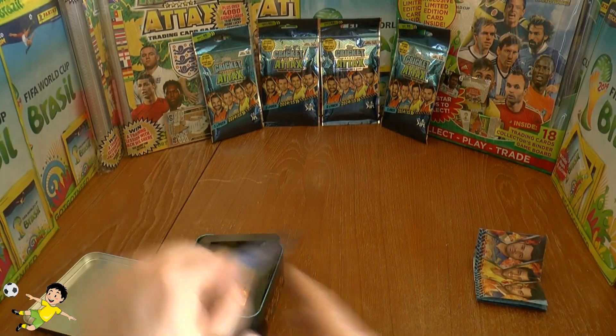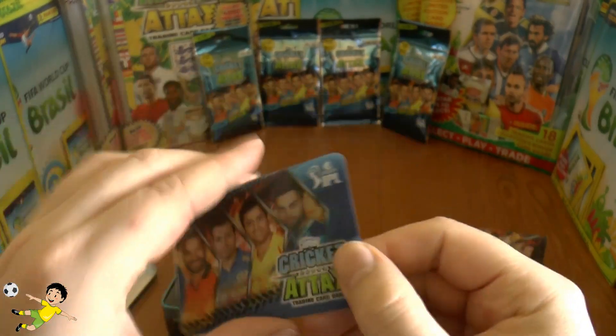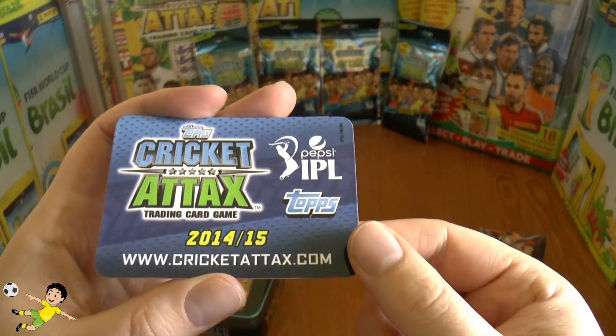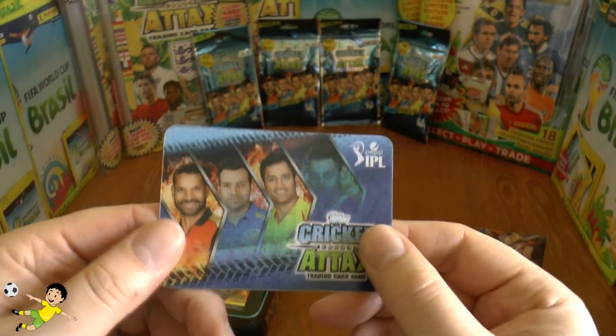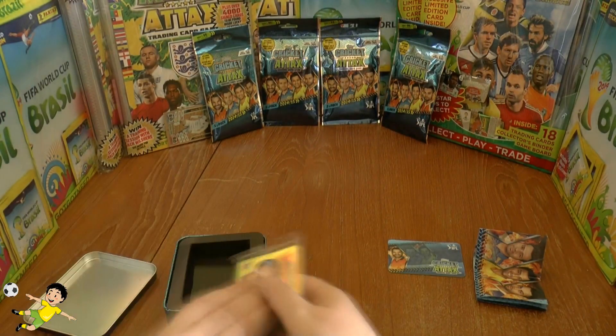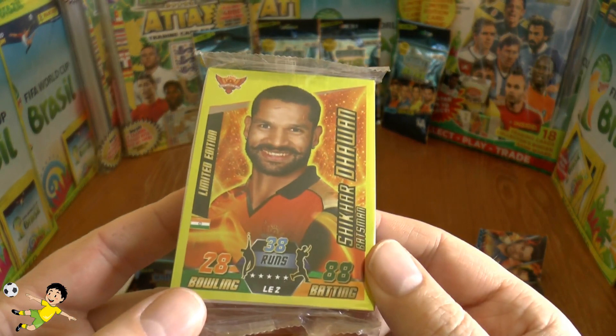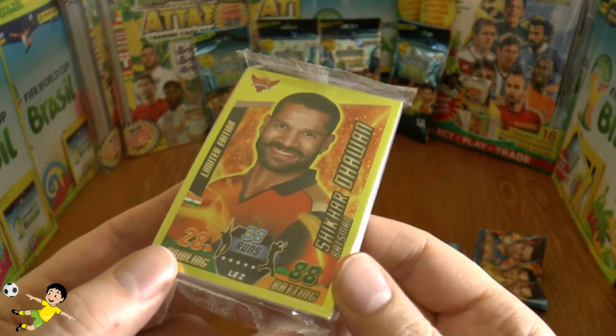Then of course we have the exclusive lenticular card — very sturdy as you'd imagine, very similar to the Panini double trouble card. Followed by a sealed exclusive pack which is only available in the tin and contains the limited edition card of Shikhar Dhawan.